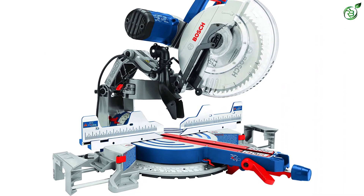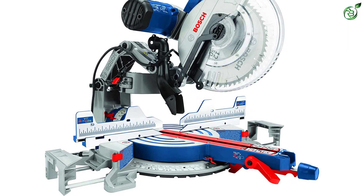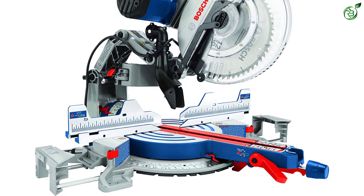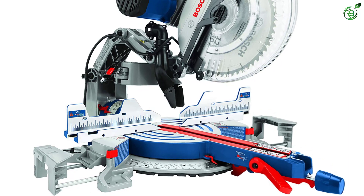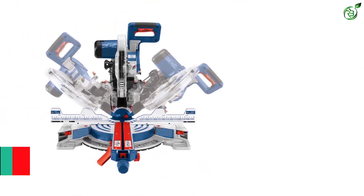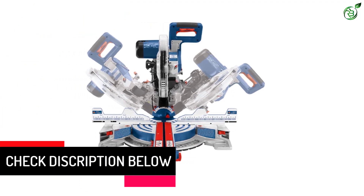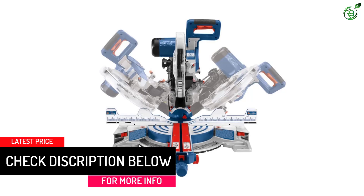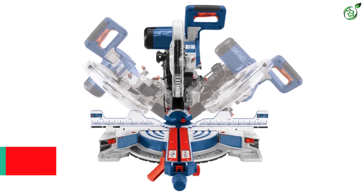It has an axial glide system for durable precision and complete control of your work, and you will get a 12-inch dual bevel glide miter saw for smooth cutting and precise work. For better comfort and efficient work, it has pre-aligned square lock fences and a soft-grip ambidextrous handle. It also includes a combination dust chute and vacuum adapter for more comfort.